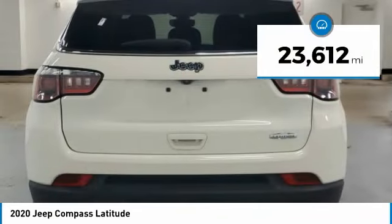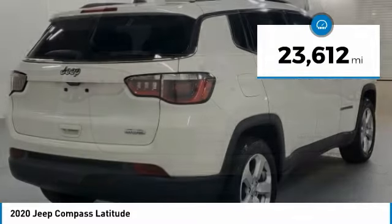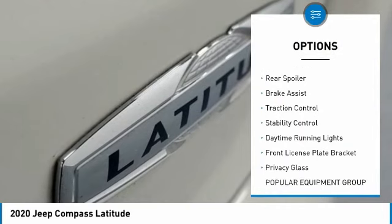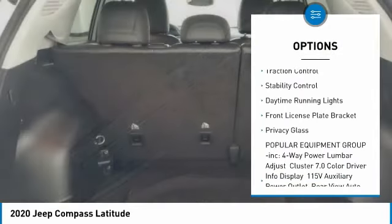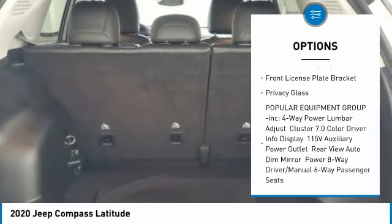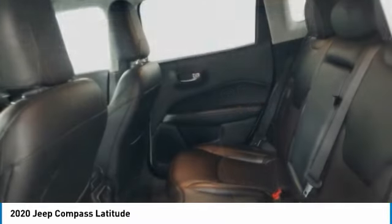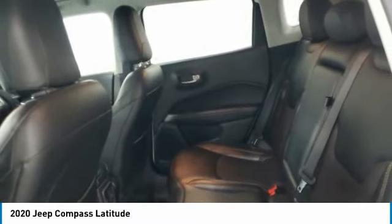This vehicle has less than 25,000 miles. Here are some of this vehicle's great options: tire pressure monitor, heated mirrors, aluminum wheels, rear spoiler, brake assist, traction control, stability control, daytime running lights, front license plate bracket, and privacy glass.